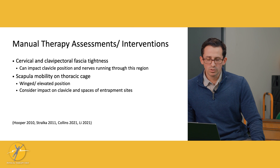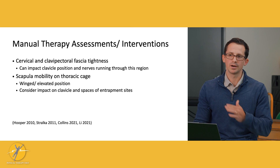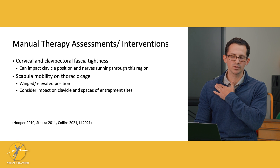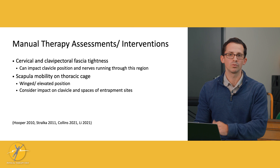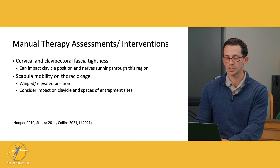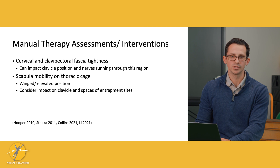We should also look at the cervical and clavipectoral fascia — where the pectoral muscles insert into the clavicle and where the fascial connections are. Fascia can be painful and can hinder the mobility of the clavicle, potentially causing compression in the subcoracoid space. This is another area where fascial techniques may be indicated.